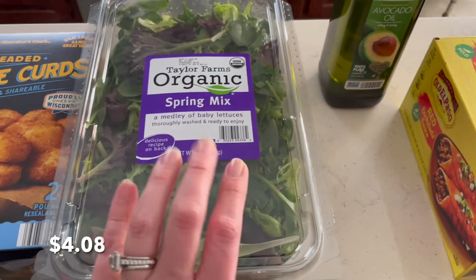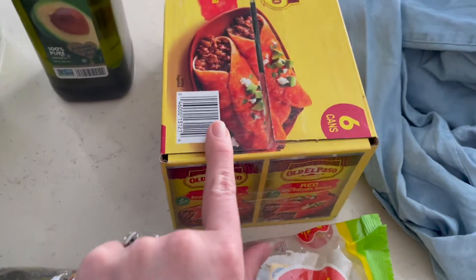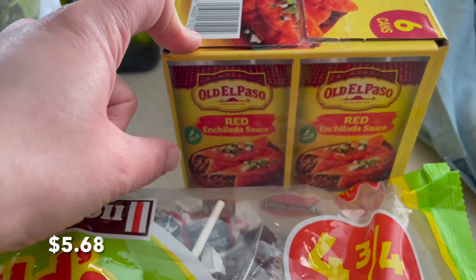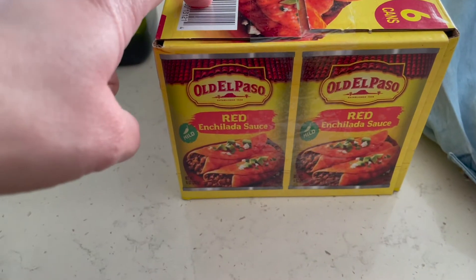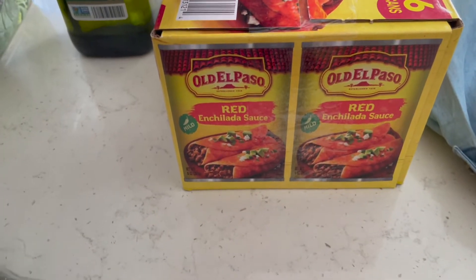We went ahead and got a spray mix — we haven't had this in a while so I thought I'd grab it. I got some avocado oil because it's cheaper there. And then I found orange sauce; I've been having trouble finding it at Walmart. These are the smaller cans, which I don't prefer, but there are six of them for $5.98, so it was cheaper to get these than a single can at Walmart.